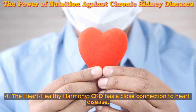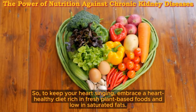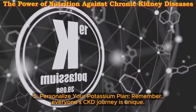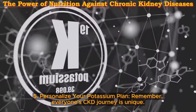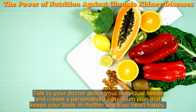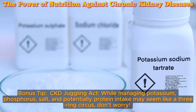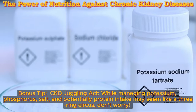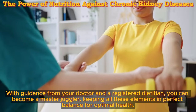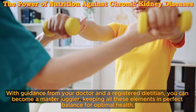Four: the heart-healthy harmony — CKD has a close connection to heart disease, so to keep your heart singing, embrace a heart-healthy diet rich in fresh plant-based foods and low in saturated fats. Five: personalize your potassium plan — everyone's CKD journey is unique. Talk to your doctor about your individual needs and create a personalized potassium plan. Bonus tip: while managing potassium, phosphorus, salt, and potentially protein intake may seem like a three-ring circus, with guidance from your doctor and a registered dietitian, you can become a master juggler, keeping all these elements in perfect balance for optimal health.